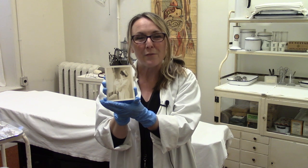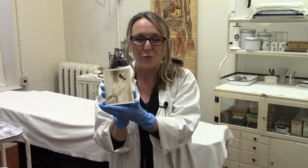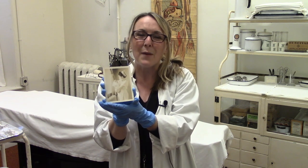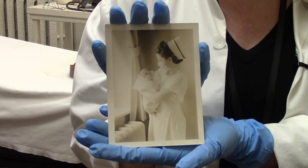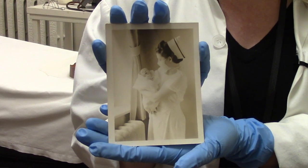Nurse Bobcook graduated from Kingston General Hospital Nursing School in 1929 and passed away in 2001. This picture is simply beautiful and it's one of my favourite things at the museum.